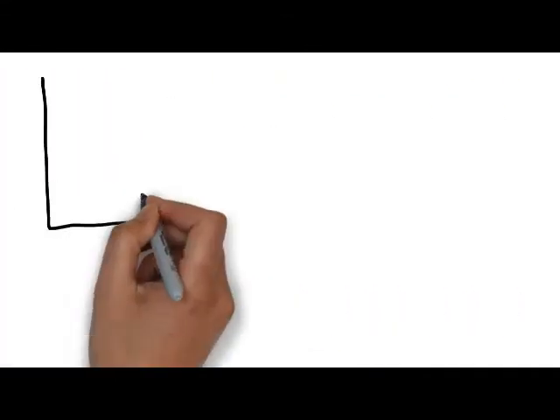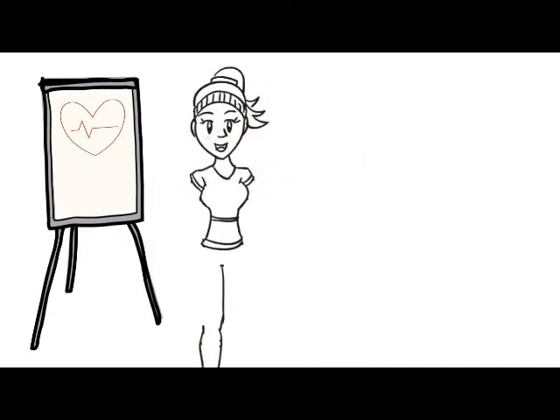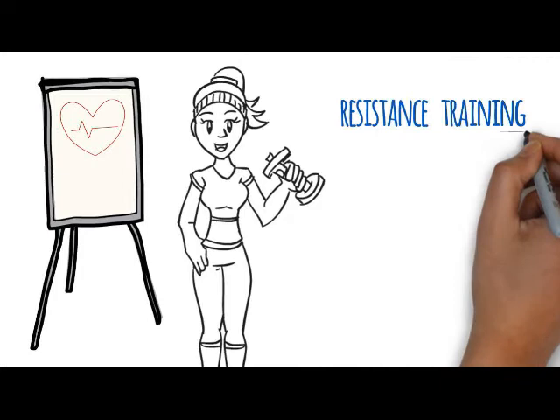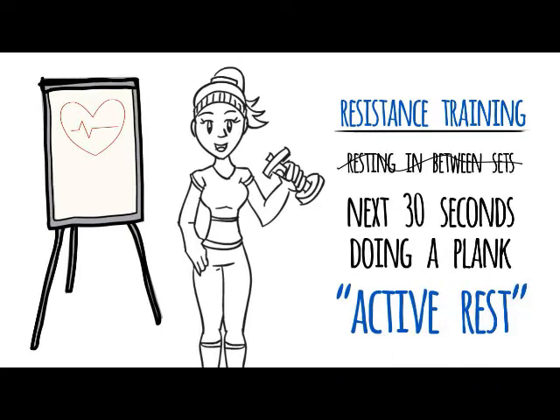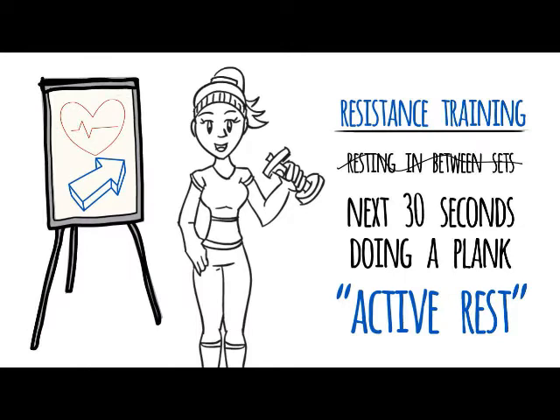Remember when I talked about the target heart rate? Imagine that you do a set of squats with dumbbells to tone your legs — you're getting resistance training in. But instead of resting in between sets, you're going to spend the next 30 seconds doing a plank. We call that active rest. Then you're right back up doing squats again and boosting your heart rate.